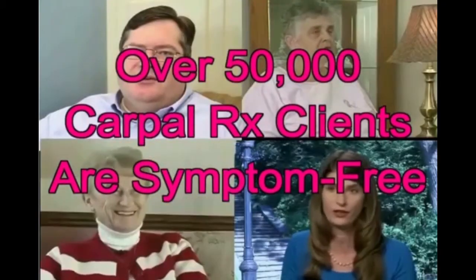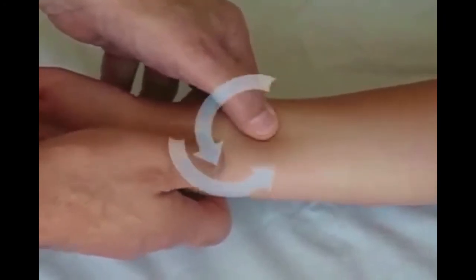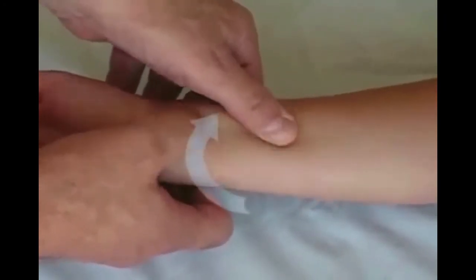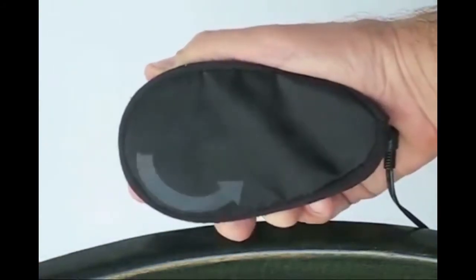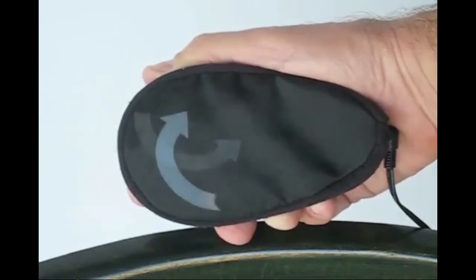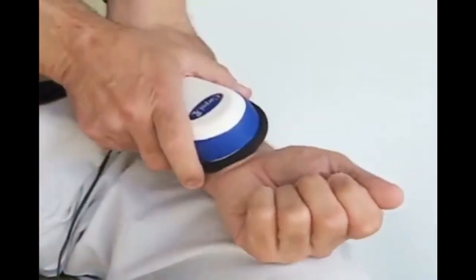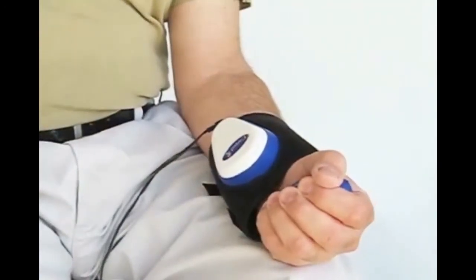Today, over 50,000 CarpalRx clients are enjoying symptom-free, active lives. Here's how the CarpalRx works. A therapist performs deep tissue myofascial release massage by deeply kneading with short circular bursts of motion. A close-up of the CarpalRx shows you that it does the same thing. The short circular motions produce the kneading effect required for myofascial release massage over your tendons. And this calibrated massage treatment is what makes the CarpalRx so effective.